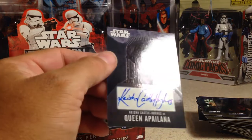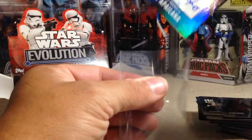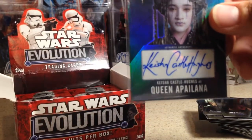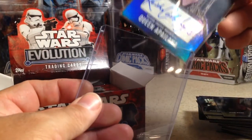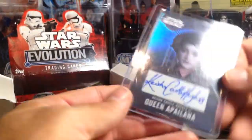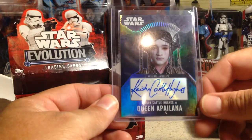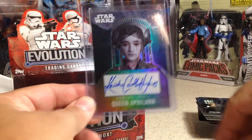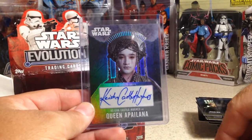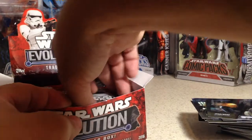She has a big auto and it's completely on sticker. She did a nice job signing it. She was in — I'm gonna guess Attack of the Clones, maybe, or Revenge of the Sith, one of those two. She succeeded Padme Amidala as the Queen. So we got her hit.